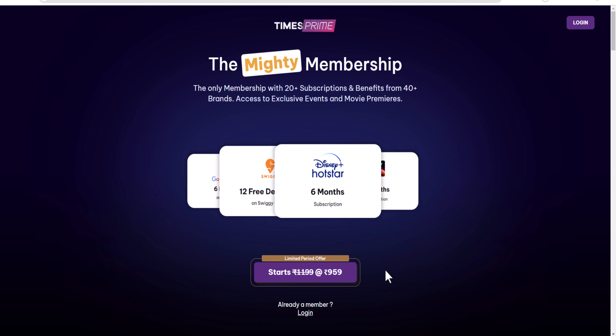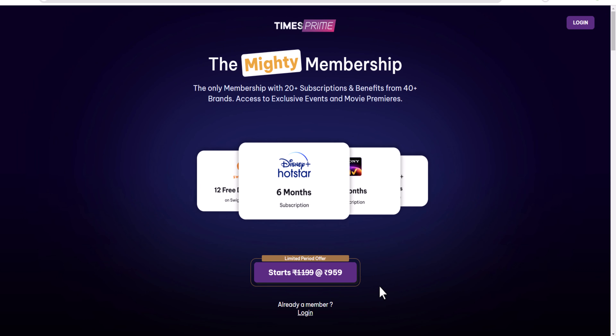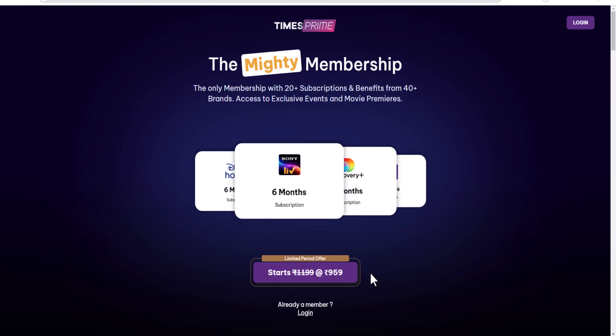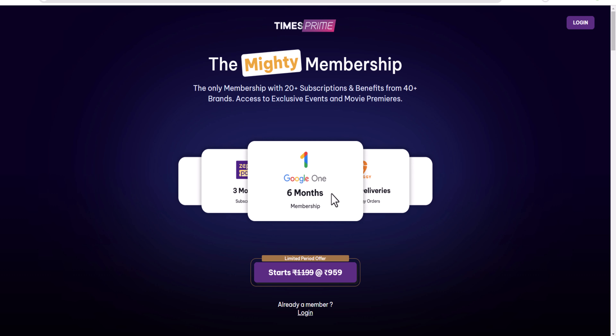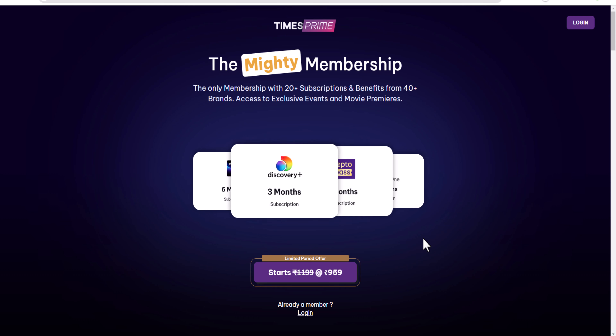You will open the Times Prime website. You can also open it this way — you will have a screen when it is open. You can check the actual website. You will see the annual membership and the link to the payment offer. You will see the benefits here — Swiggy, Google One, and many other apps that have benefits on the website.